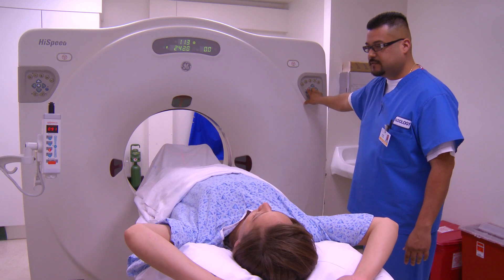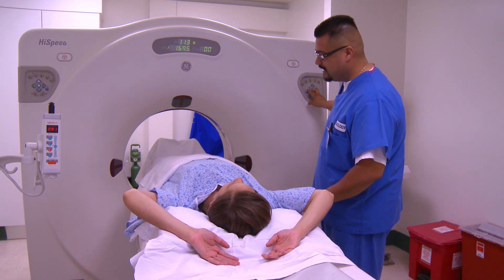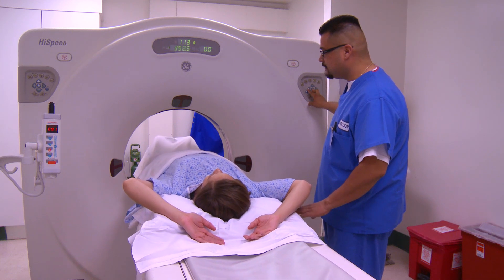We study electronic properties of materials, and we are especially interested in making new functionalities that are important in nanoelectronics or in energy applications. If you think about MRI machines — even though we don't deal with the commercial product — this kind of research really provides information that cannot be retrieved in any other way.